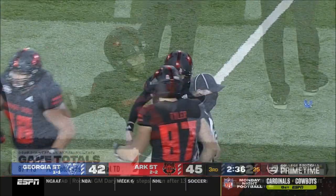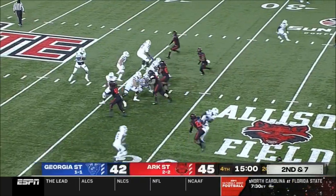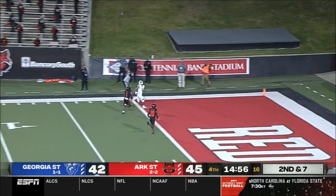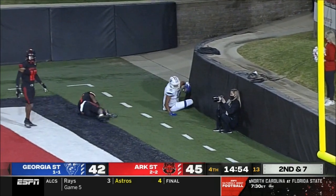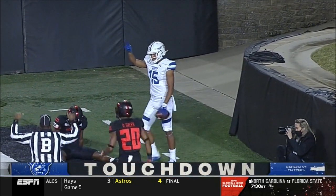And a perfect draw. Full quarter of fun left. 45-42 Arkansas State. Here comes Georgia State — Quad Brown is going to throw it deep. Has Pinckney — caught! Why wouldn't you start the fourth quarter with another touchdown?